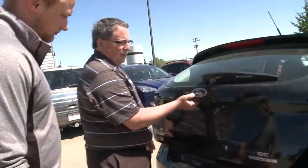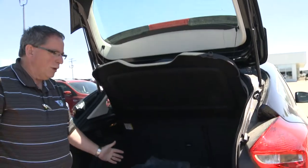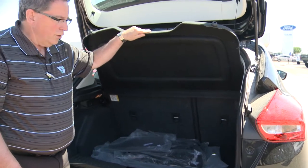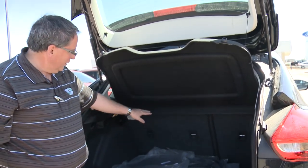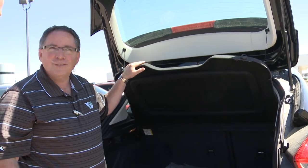As you open the hatch, you'll see there's quite a significant amount of room in the back where you can store things out of sight, out of mind with this tonneau cover. If you unexpectedly find yourself in IKEA, you drop either the 40% side or the 60% side of the rear seat and you have the extra room that you need.